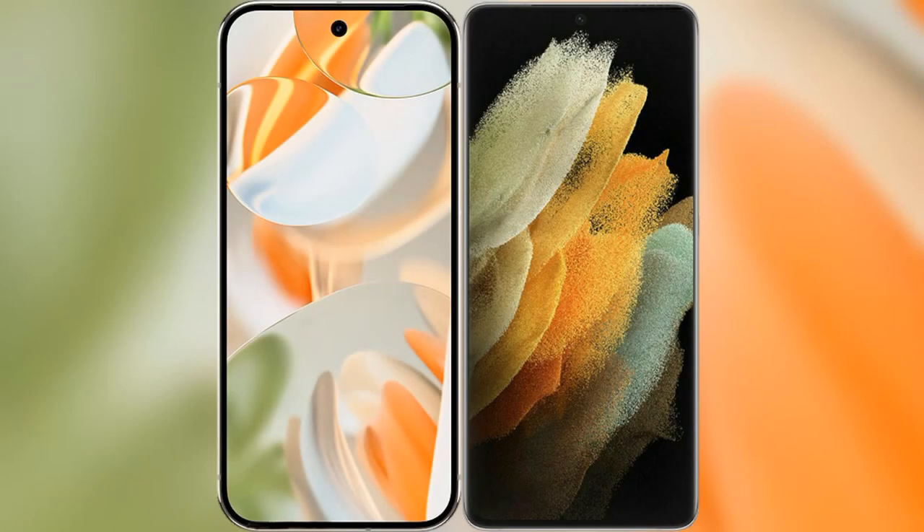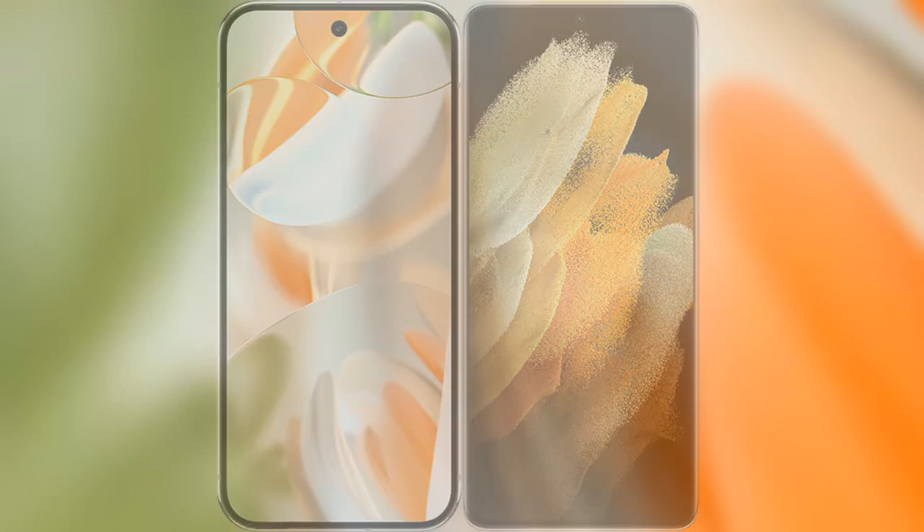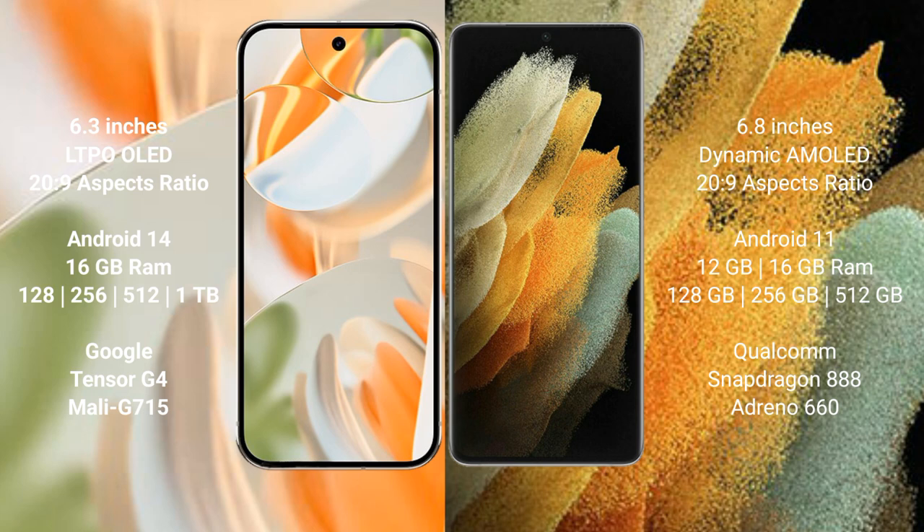We will compare the new Google Pixel 9 Pro with the Samsung Galaxy S21 Ultra. The Google Pixel 9 Pro features a 6.3-inch LTPO LED display, while the Samsung Galaxy S21 Ultra features a 6.8-inch Dynamic AMOLED display. Both devices support the Exynos 2029 chipset variant.